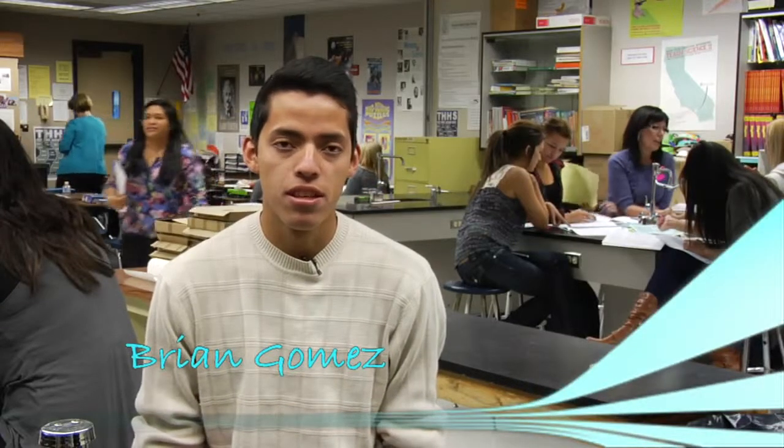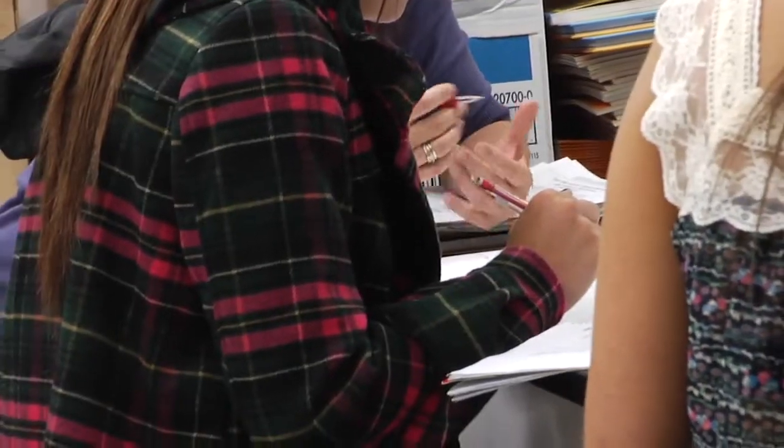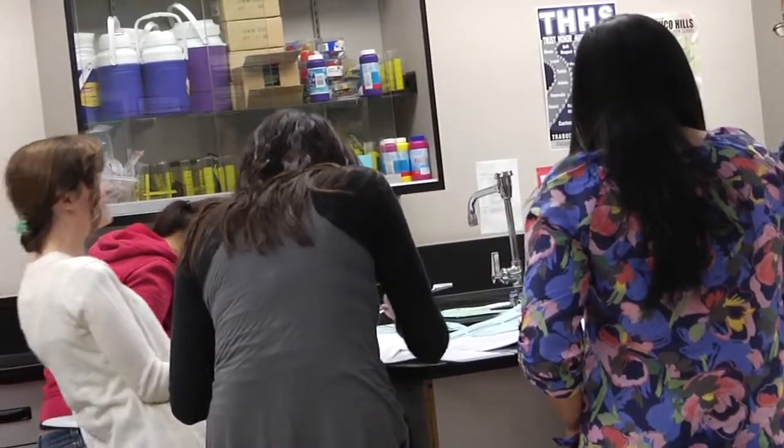I think docents is a great way to help teach kids about science and stuff like that. And it's a good way, if you want to be a teacher, to kind of get started.